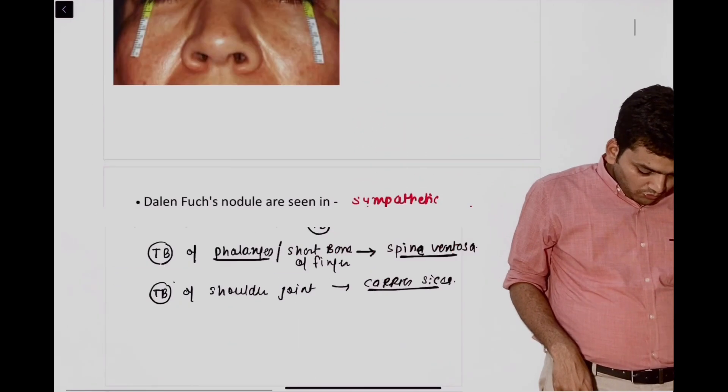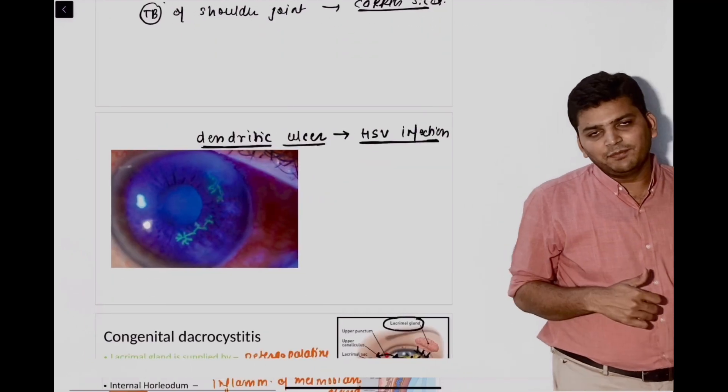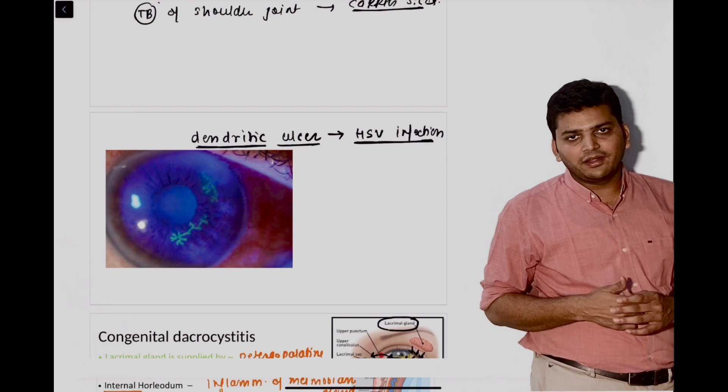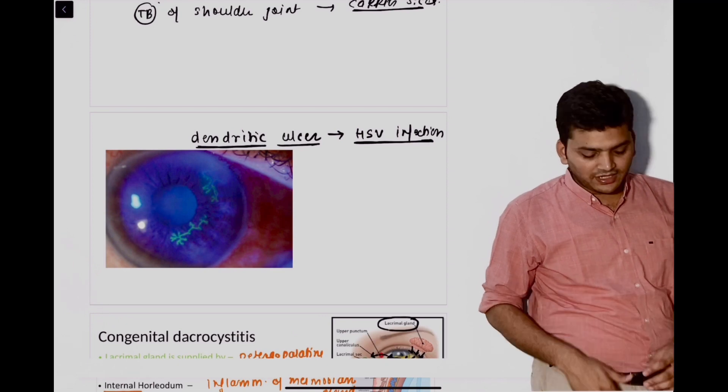Then there was a question — this was the exact image that came. We discussed in the QRS also the viral keratitis — that was the dendritic ulcer that we see.